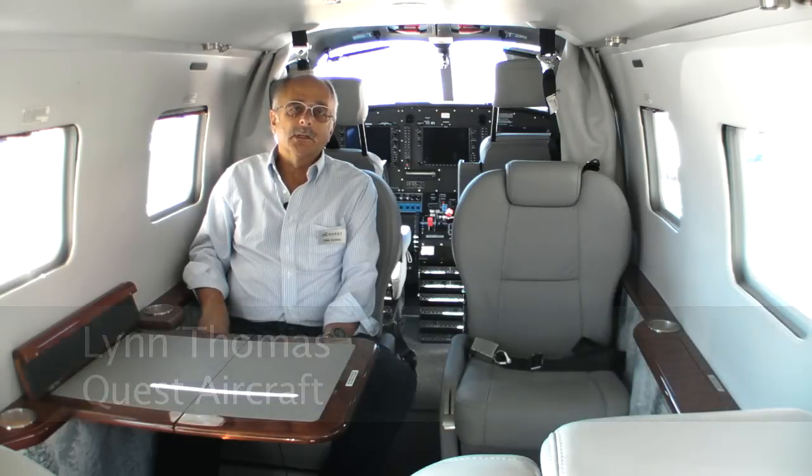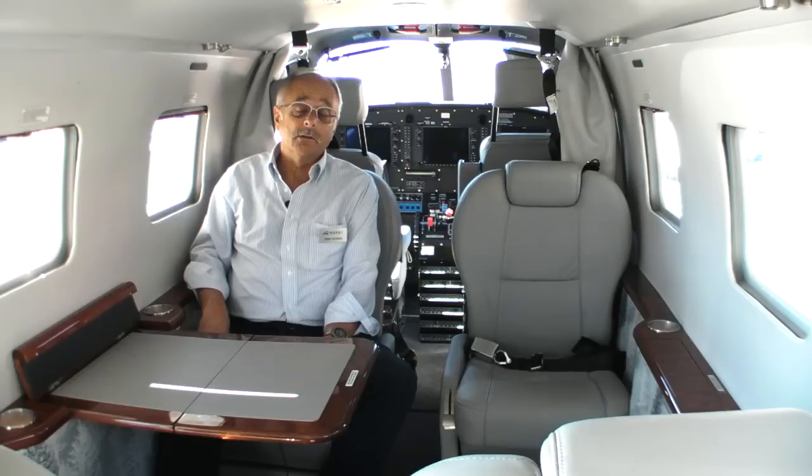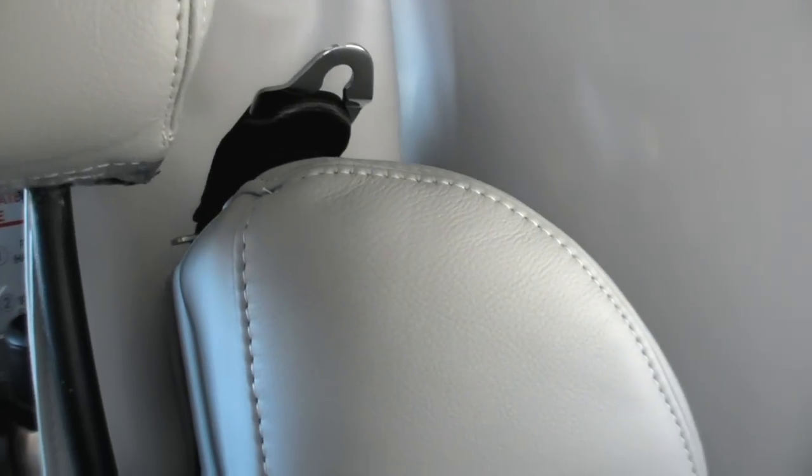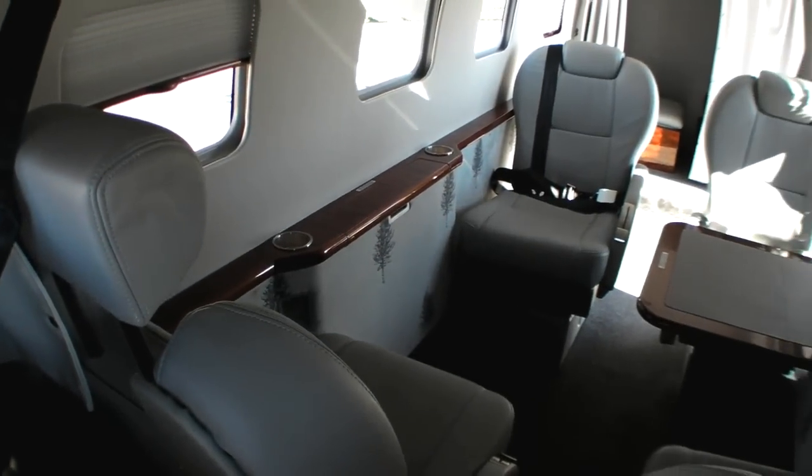We've got an airplane now that not only will go anywhere and nearly everywhere, but you can do it in wonderful, excellent comfort. All leather, just beautifully appointed — curtains, tables, beautiful wood appointments.